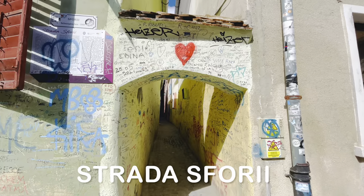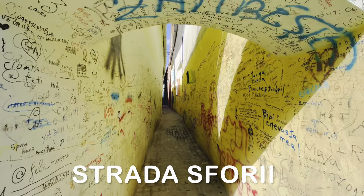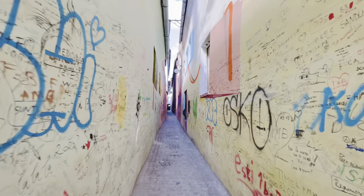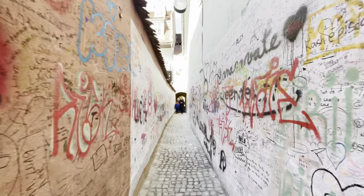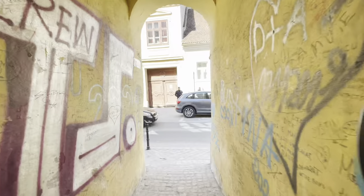Our next destination was Strada Sforii, which is the narrowest street in the city of Brasov and is believed to be one of the narrowest streets in Europe. It is situated near Schei Gate and was initially built as a corridor that firemen could use. The street looked colorful as there were graffiti designs on both sides of the wall.